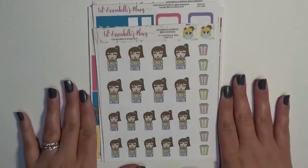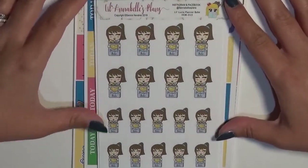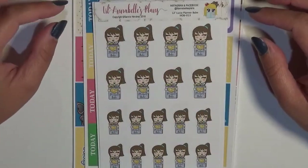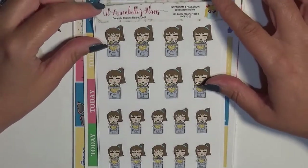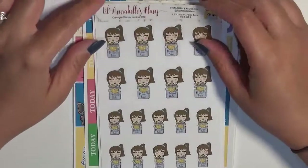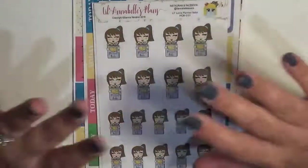Now for stickers — I'm so excited! I brought you in a little bit closer so you can get a better look. The first sheet we have is the Lil Lucia Planner Babe. I got this with the brown hair and light skin color option. She's hugging a planner that says 'Planner Babe' on it, which I think is really cute. I like this because it's nice and neutral — the planner is kind of a periwinkle but that can go with just about anything. She has other little squad members too, so you can get whichever girl you like and personalize your hair and skin color.